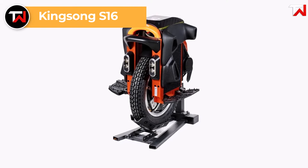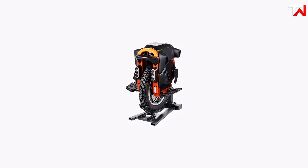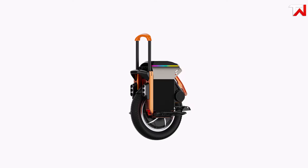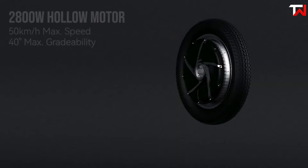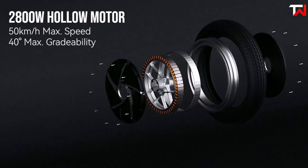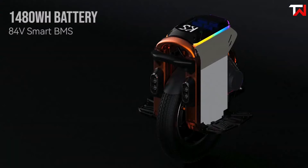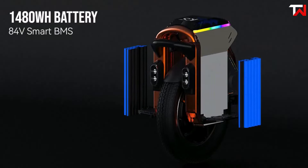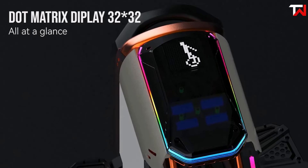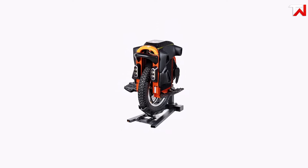The Kingsong S16, priced at $1,999, introduces advanced features to the electric unicycle market previously exclusive to larger models like the S22. Its standout attribute is the sophisticated suspension system, providing a compact yet highly effective setup that ensures a smooth ride, whether navigating city streets or tackling off-road trails. Powered by a robust 2,800-watt motor with a peak output of 4,500 watts, the S16 offers exhilarating acceleration and can conquer inclines of up to 40 degrees. It reaches speeds of 31 miles per hour and boasts an impressive range of about 81 miles on a single charge. The 84-volt, 1,480 watt-hour battery is paired with a smart battery management system, enabling rapid charging in just four to five hours. Additional features include a Bluetooth music system, vibrant RGB lights, a 32x32 dot matrix display, waterproofing, anti-slip protection, and integrated lights and turn signals, making the S16 a stylish and safe choice for both thrilling rides and everyday commutes.